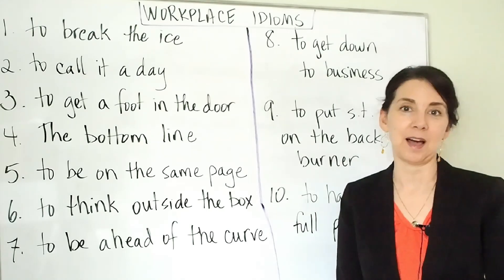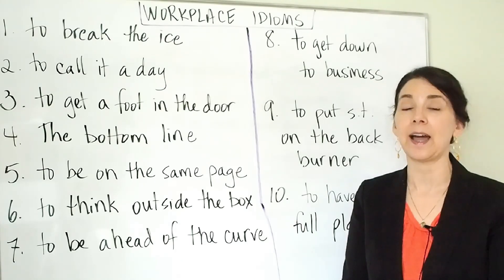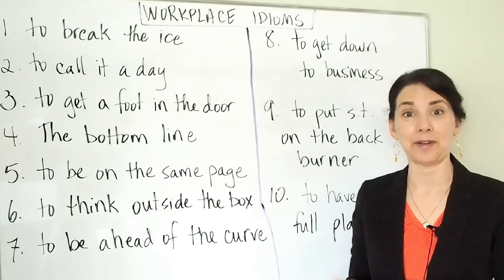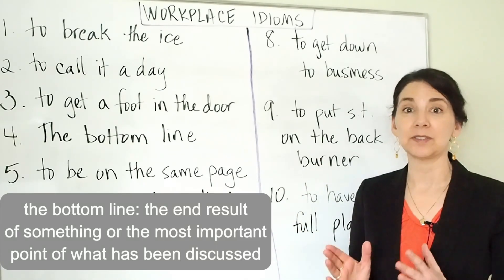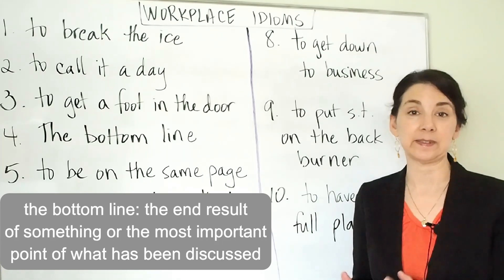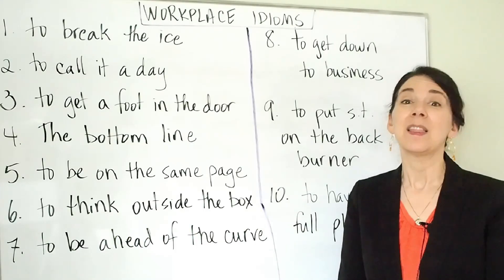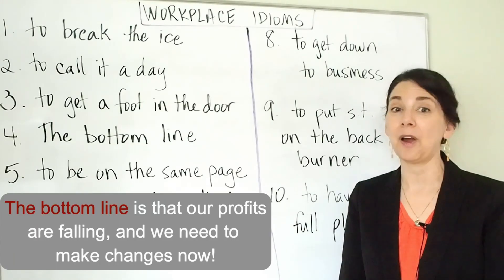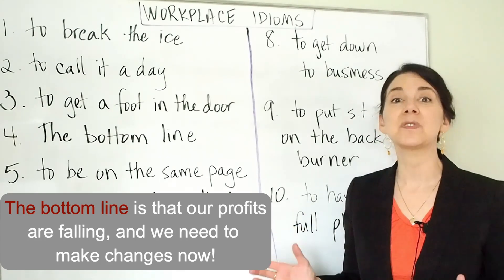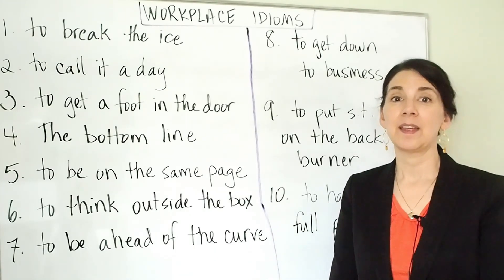Number four: the bottom line. The bottom line is a common idiom that we use in many situations — I actually have a whole video that covers this expression. The bottom line means the end result of something or the most important point about something that has been discussed. For example: the bottom line is that our profits are falling and we need to make changes now. That's the most important point.